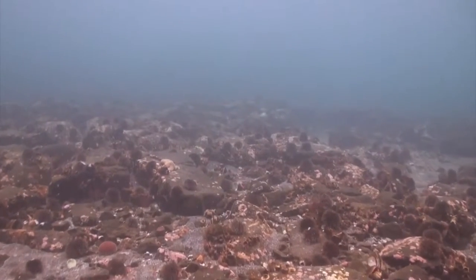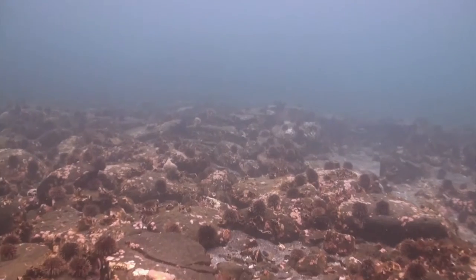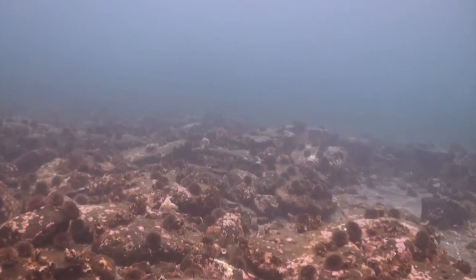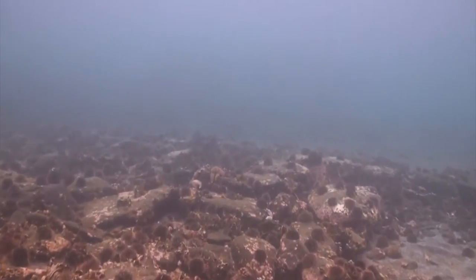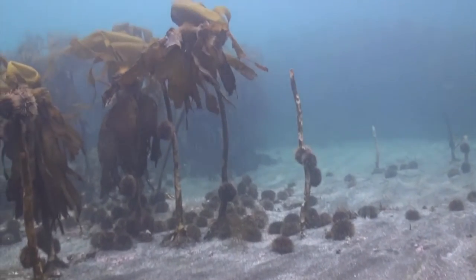The common sea urchin lives in relative peace with his surroundings. But his cousin, the green sea urchin, is another kettle of fish entirely. In fact, it's sometimes called the locust of the sea.